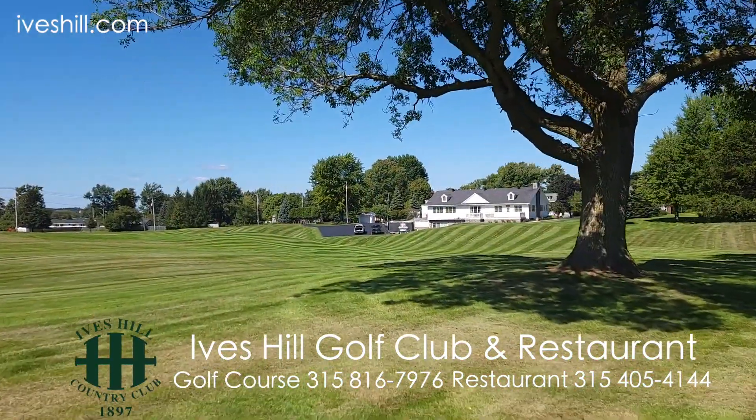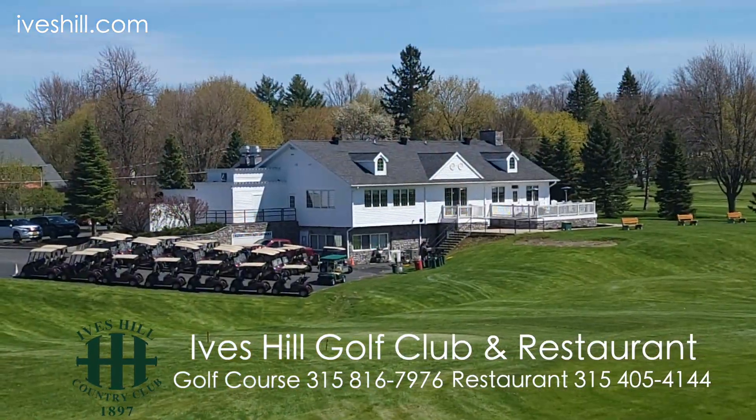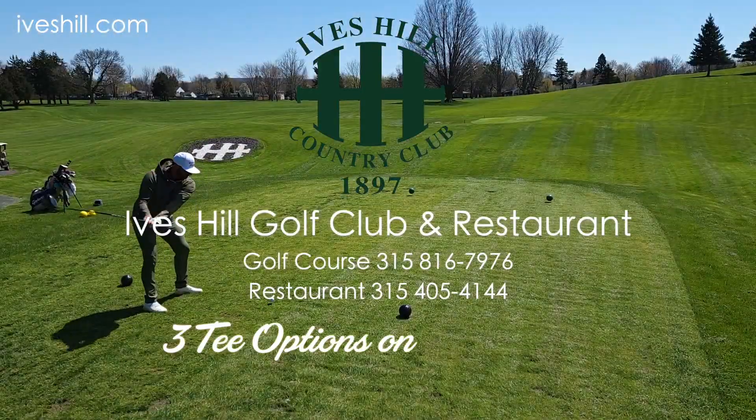Remember, Ives Hill specializes in hosting parties and events at their newly renovated clubhouse and restaurant. Have a great day. Bye-bye.